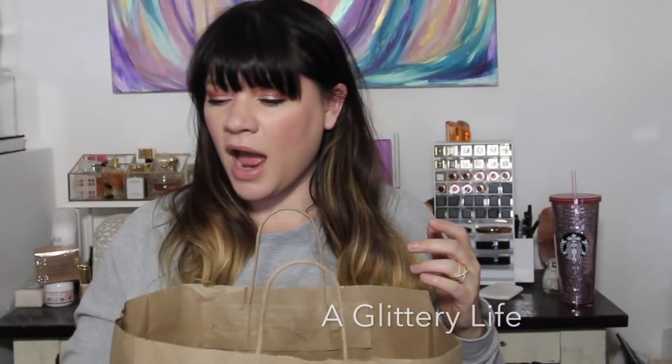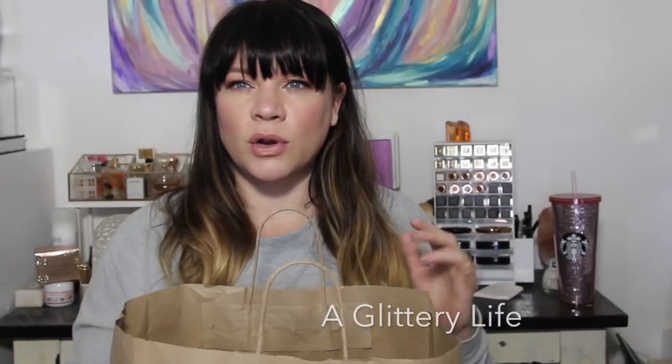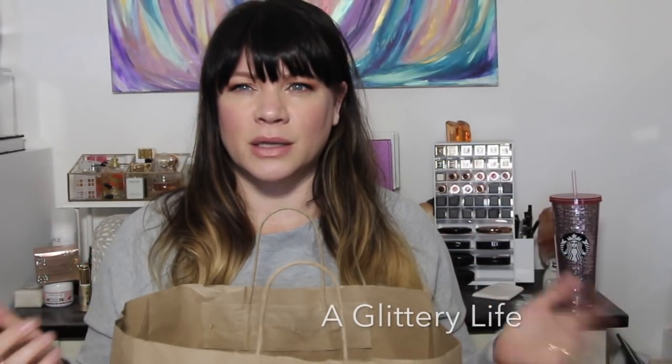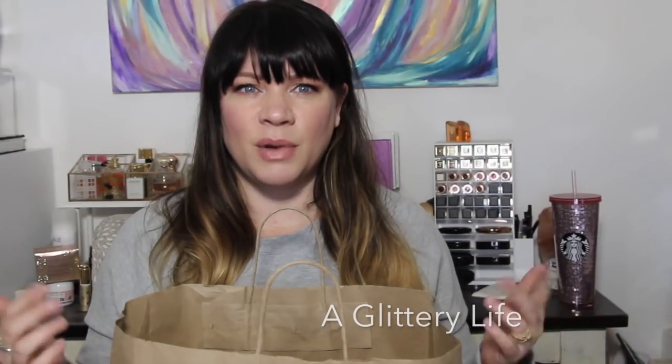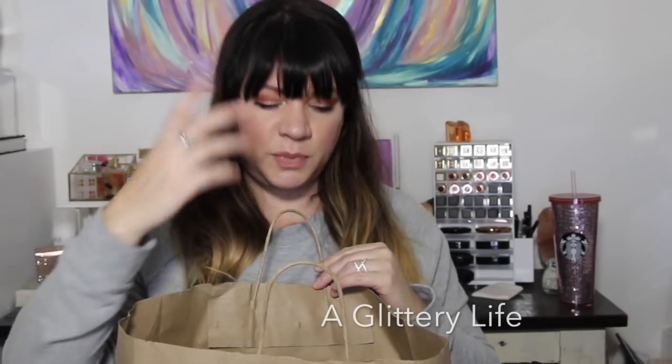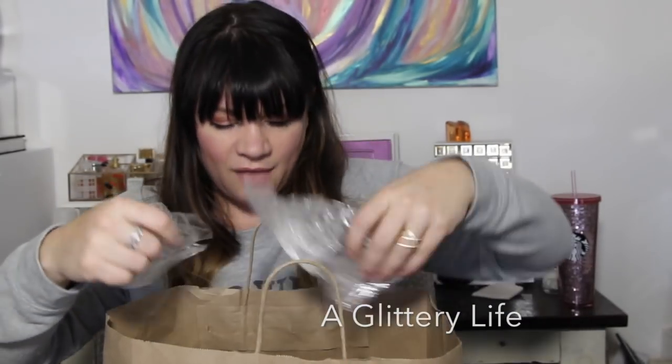Bath and Body Works soaps are really what I love from them. Their candles are actually super toxic and I need to stop burning them, but I can't stop buying them. I need to just burn them up — but their soaps are my favorite.